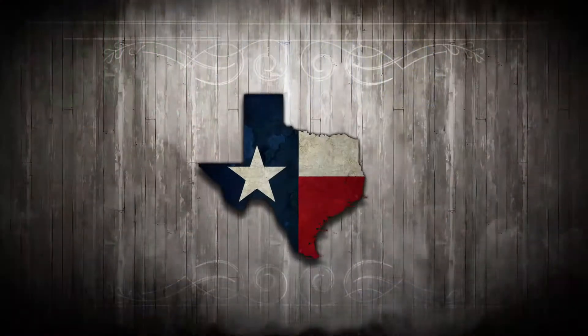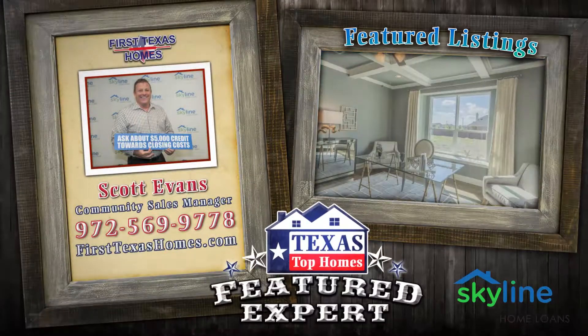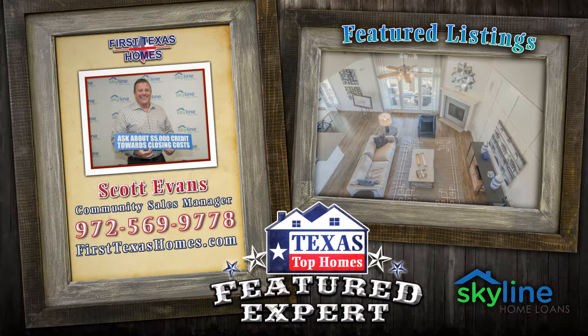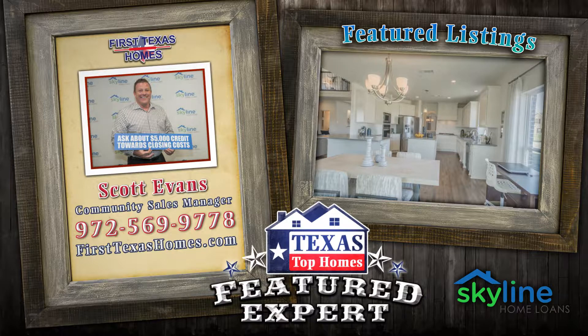Scott, how can folks find you? Give us your website and phone number. FirstTexasHomes.com, 972-569-9778. Give us a call and let us put your vision on paper for you.